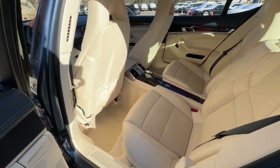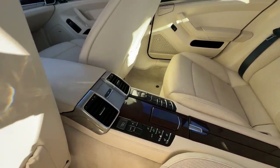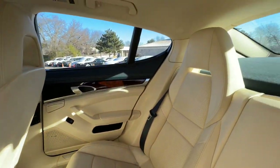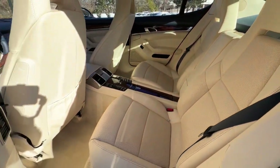No accidents. No stories. Carfax certified. Ready for the road. Buy with confidence — our qualified pre-owned vehicles are covered with a 3-month or 3,000-mile limited vehicle protection warranty.